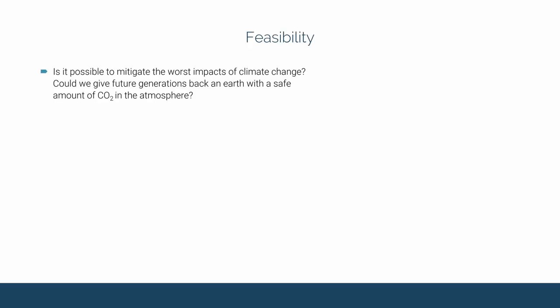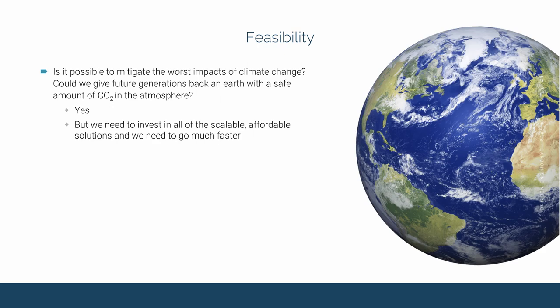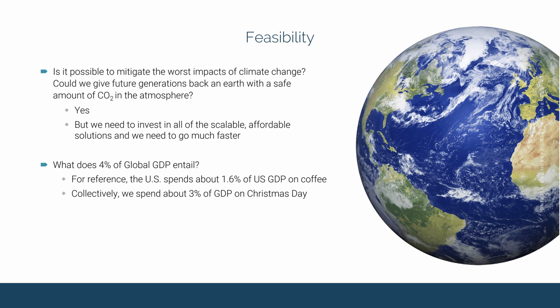Is it feasible to solve climate change, to avoid the worst impacts, and to give future generations back an Earth with a safe amount of CO2 in the atmosphere? At Carbon Engineering, we believe the answer is yes. But we all need to invest in scalable, affordable solutions, and we need to go much faster. What does 4% of global GDP entail? Well, this is a staggering sum of money. But for reference, the US spends about 1.6% of its GDP on coffee, and we spend about 3% of GDP on Christmas. What this means is that solving climate change is within reach, and solving climate change is now just a choice.